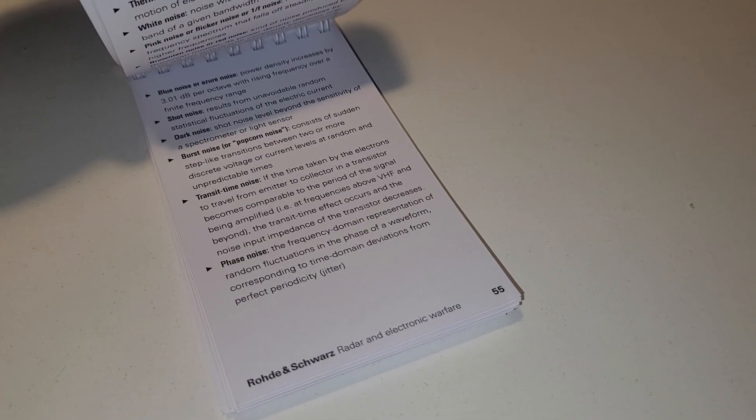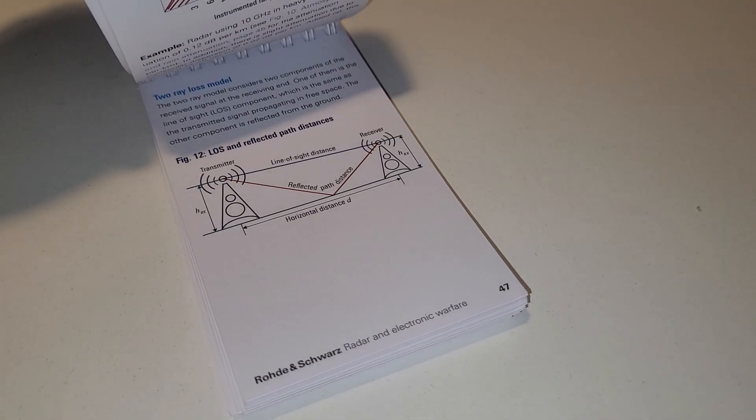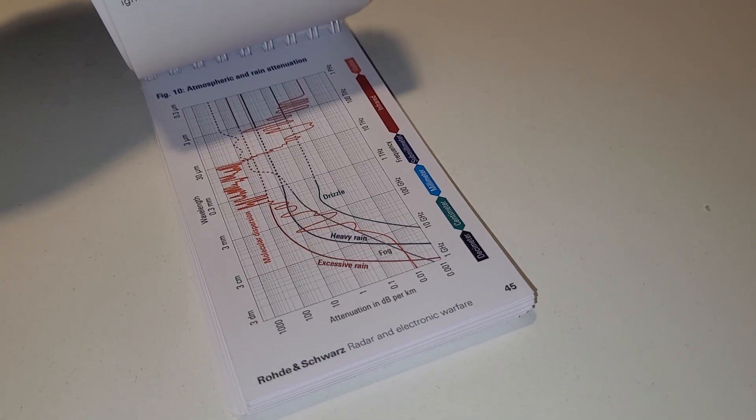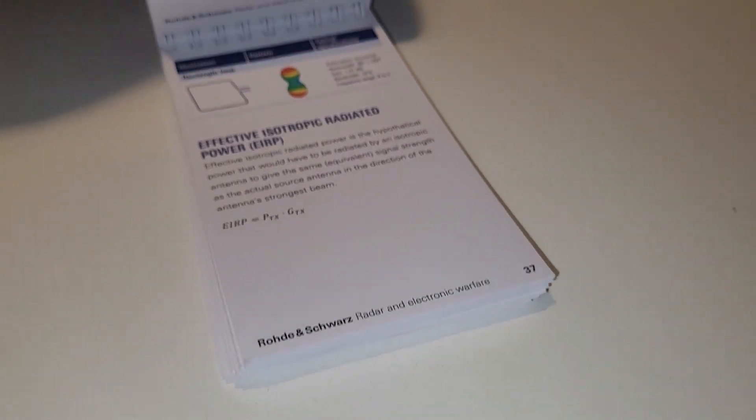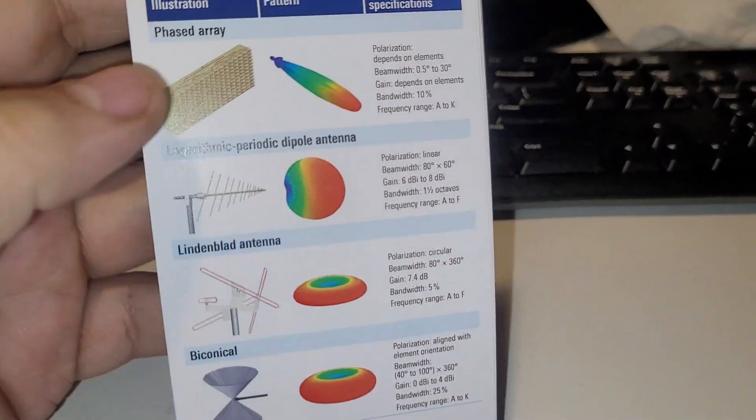I'll take a look online and see if they're still offering this little pocket guide, and if they are, I'll post a link in the description.